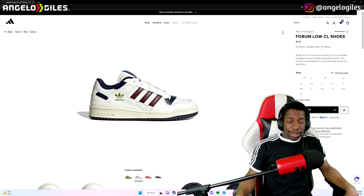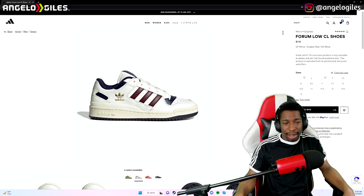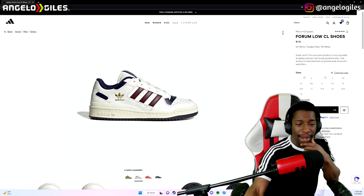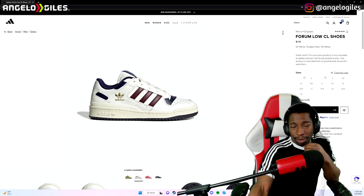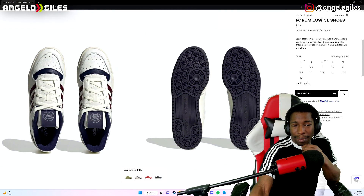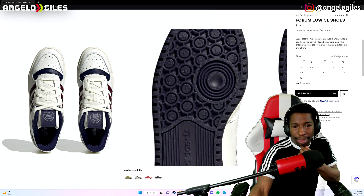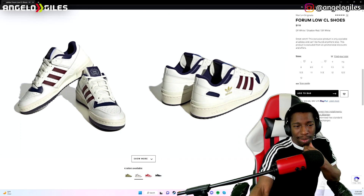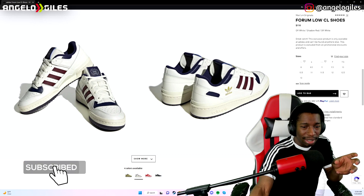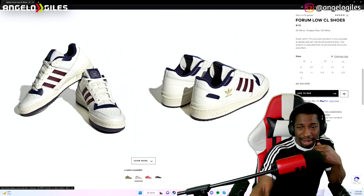Next up, we got the Forum CL Low shoes. I've actually never heard of these, but they look kind of cool. This colorway is not bad — I actually kind of dig it. I wish it came in black and white, but they don't have that. For $110, it's a little expensive. I really like some of the small details, like the old Adidas logo right here — that's really nice. The sole looks cool, though it does look like stuff could get stuck in it. It's eye-catching to me. I don't usually wear low-top style shoes like SP Dunk Lows — I've never been a fan of them.